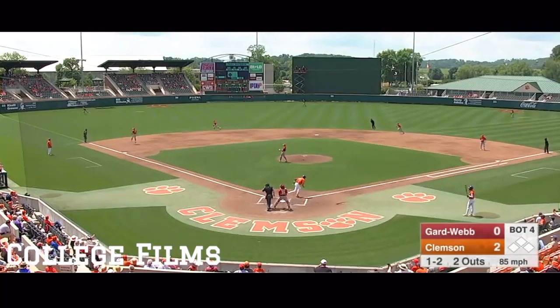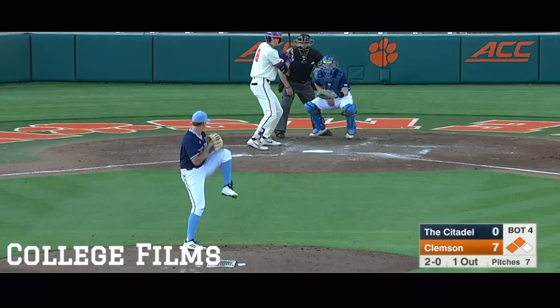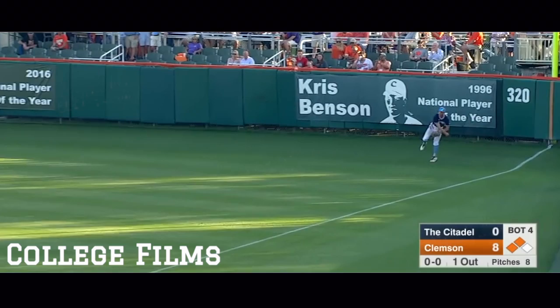Ripped down the left field line. That'll get down fair. Redmond sees a bounce off the wall. Davidson probably would have had a double anyways. Ripped right field line, that'll get down fair. Two more will come home. Davidson will move on into second base.